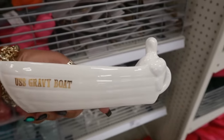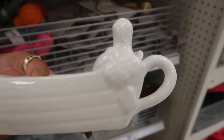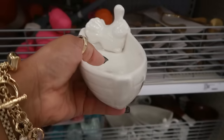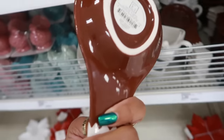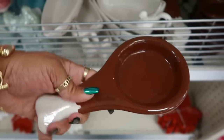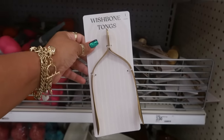Look at the turkey hanging out in the boat — it's a gravy boat! USS Gravy Boat, and he's got his little wings crossed over. This is three dollars, that is so funny to me. And not only do they have the turkey in the USS Gravy Boat, look at this — a spoon rest shaped like a turkey leg. Those two right there are three dollars. There's also some wishbone tongs for three dollars.